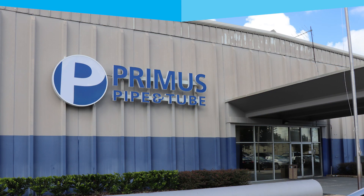Good morning. I'm Joe and welcome to Primus Pipe and Tube. I'm the head of operations here at Primus Pipe and Tube down in Wildwood, Florida. We'd love to take you on a tour of our facilities here.